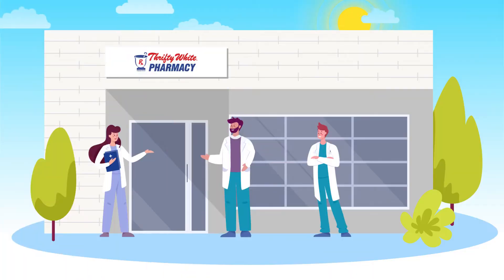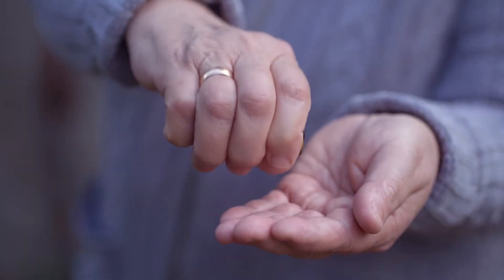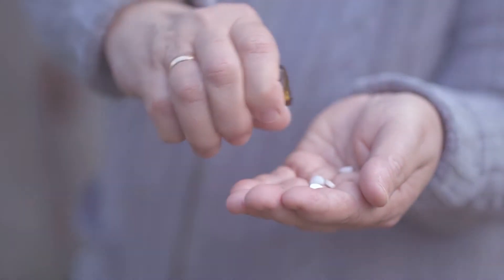At Thrifty White Pharmacy, we understand the importance of having and taking the right medications at the right time. To keep you healthy and safe in your home, we've developed a solution to make it easier and safer for you to manage your medication and other healthcare needs through our Thrifty White at-home program.